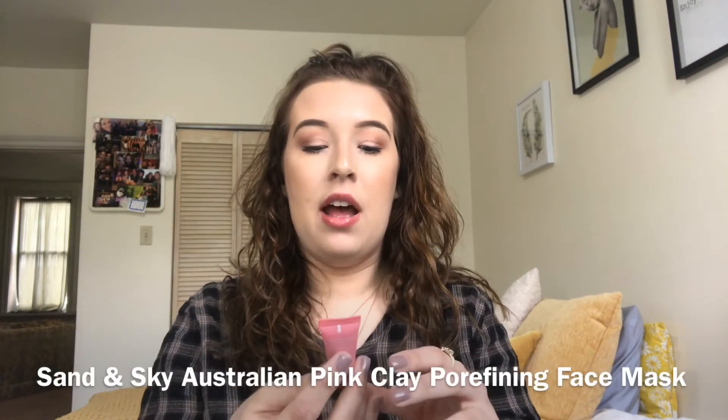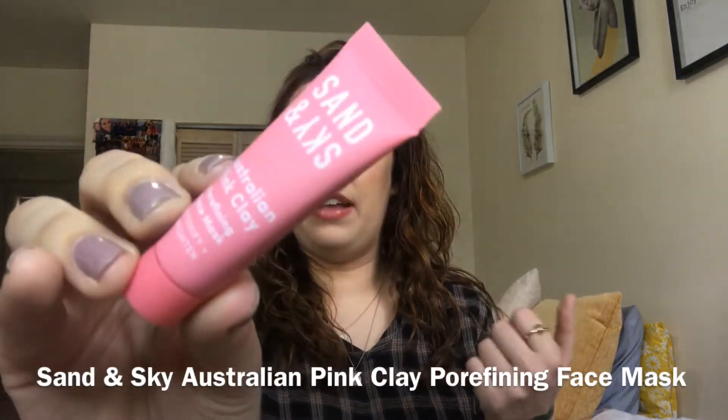There's one last product: the Stand In Sky Australian pink clay pore-fighting face mask. I actually have the same thing from another one of my boxes — I don't know if it was Ipsy or BoxCharm or something like that — but I haven't tried it yet. This is supposed to obviously fix your pores. So yeah, that is everything in this March Ipsy bag.